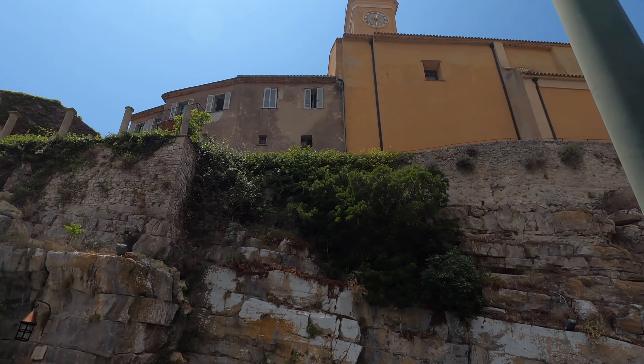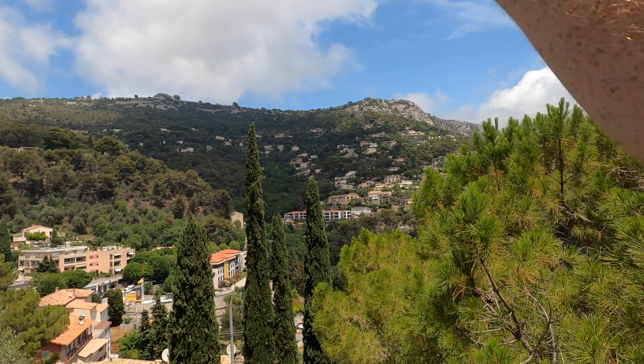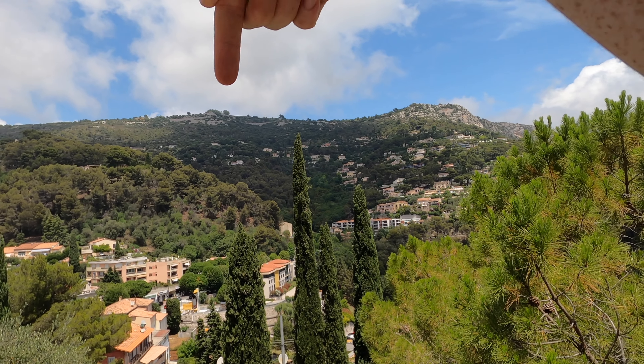We've made it up the Nietzsche path and we're in Eze now - a beautiful little hilltop city, but we are not done yet. If you want to stop here, there's a bus - the 81 or 82 - that'll take you back to Nice. Next up we're going to Fort de la Rivière, which is right up there. I'll put the name on the screen.